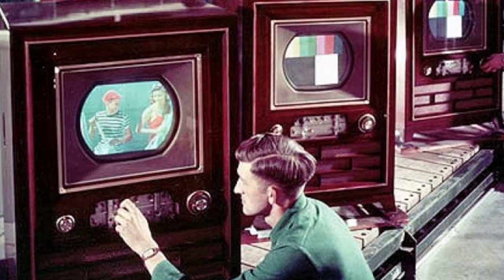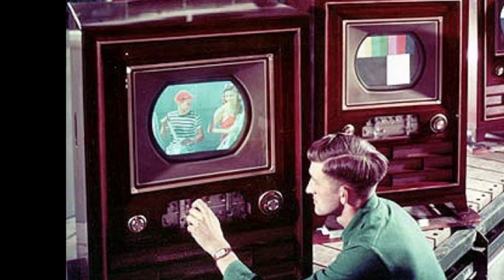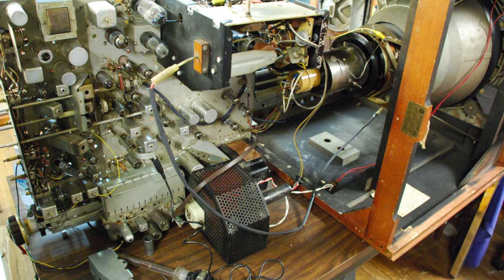By the end of 1954, RCA released an improved color TV with a 21-inch picture tube. The CT100 had 36 vacuum tubes, which made it the most complicated electronic device sold to the public at that time.